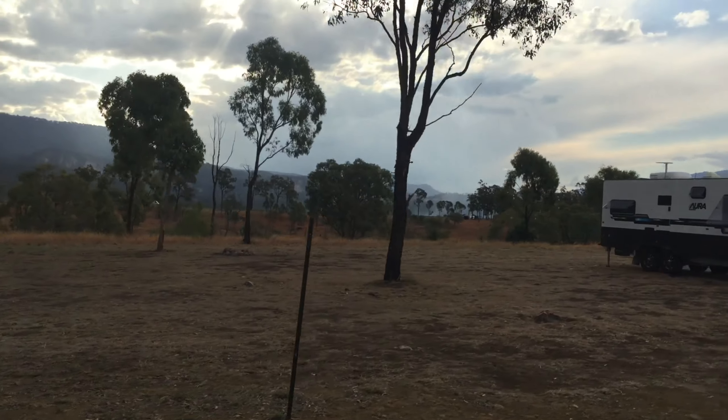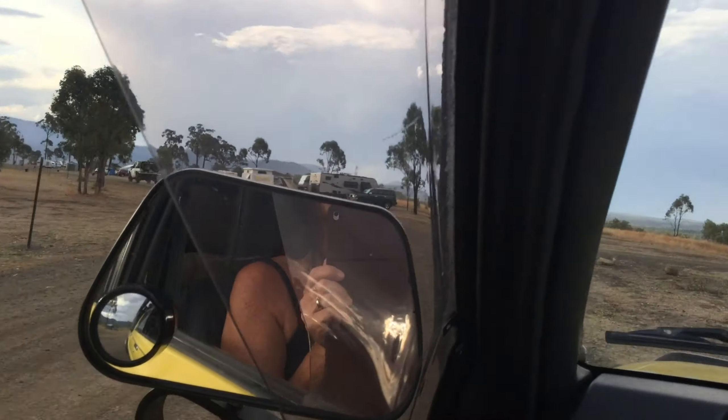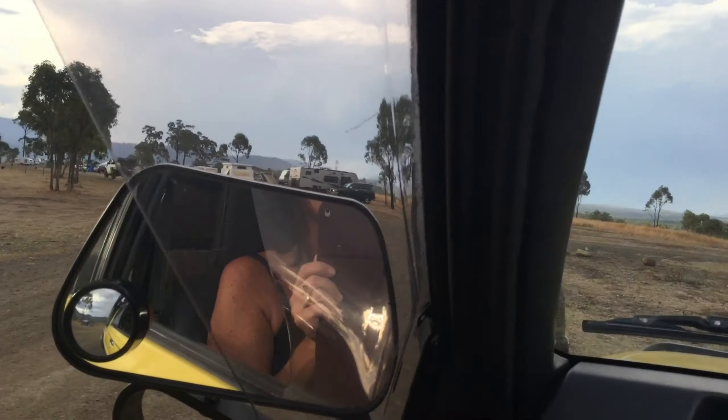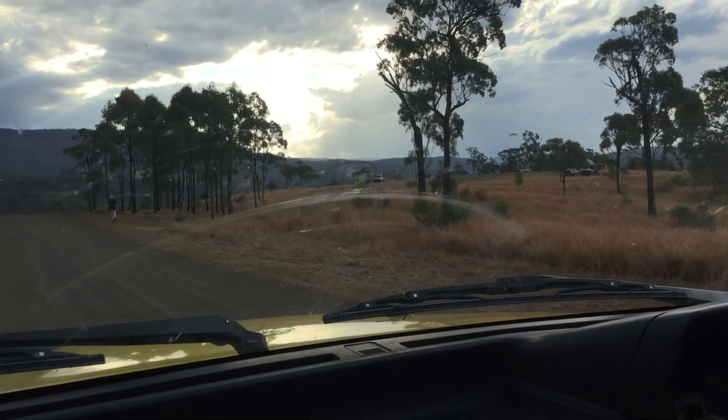What you're seeing here is just the top bit. There's another bit where you drive in, and that's where we ended up camping. We're heading down to the bottom bit now.